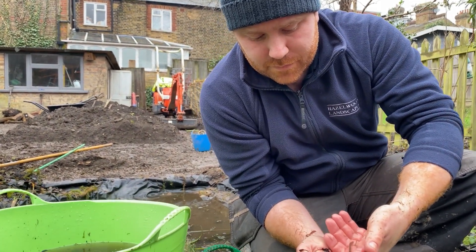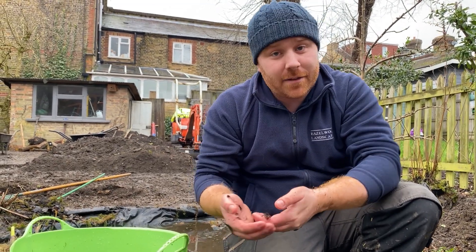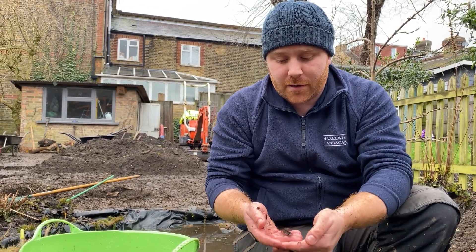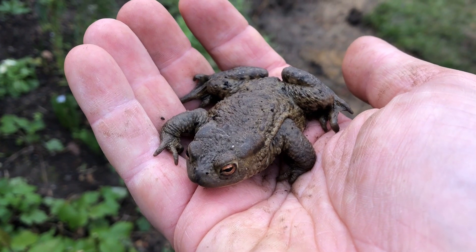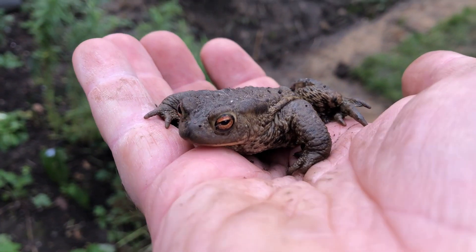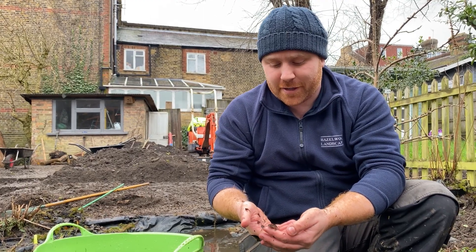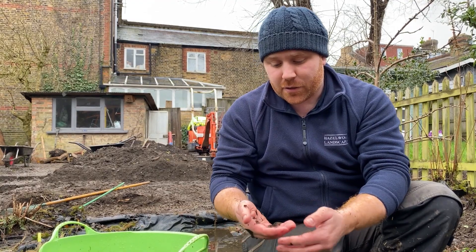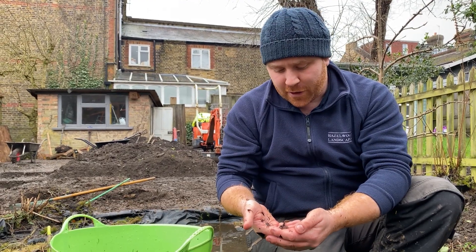Hopefully that's given you a bit of an idea as to what you can expect to find in your pond. You can find common frogs and common toads in the UK — we've already found common frogs here. We did find a toad as well, actually — it was hiding behind one of the sleepers in the garden, which was before the snow hit, so it did well to stay hidden. These chaps are going to stay in these buckets while we clear out the pond, reline it, give them a new home, and then put them back in.